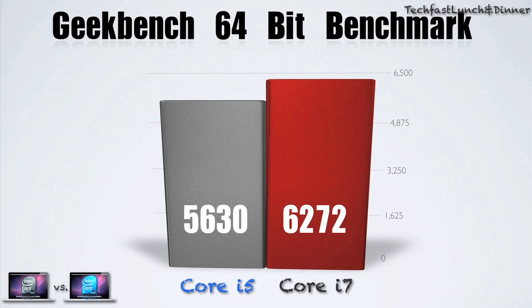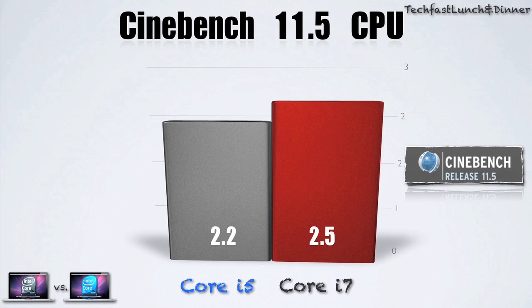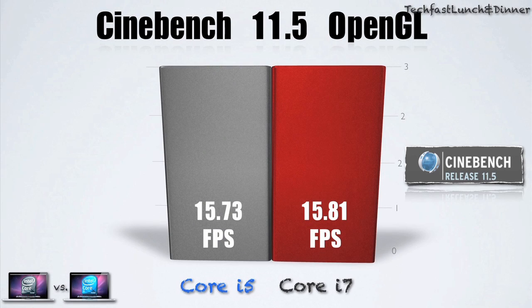On to the actual benchmarks: the Core i7 scored 6272 in Geekbench 64, while the Core i5 scored 5630. So you can see the Core i5 is still a great little CPU. In the Cinebench CPU test, the Core i7 came in at 2.5 and the Core i5 came in at 2.2. Like I mentioned, the Core i5 is still a great little workhorse.